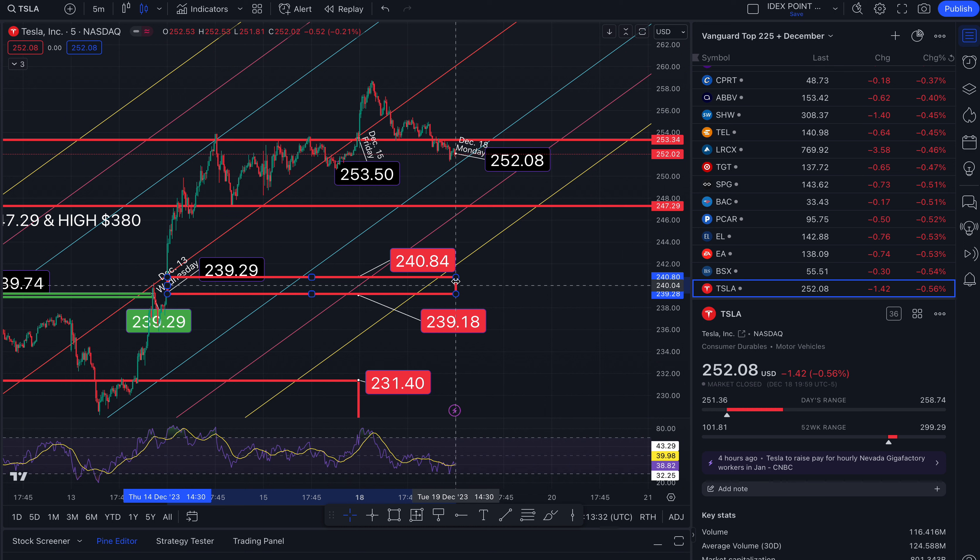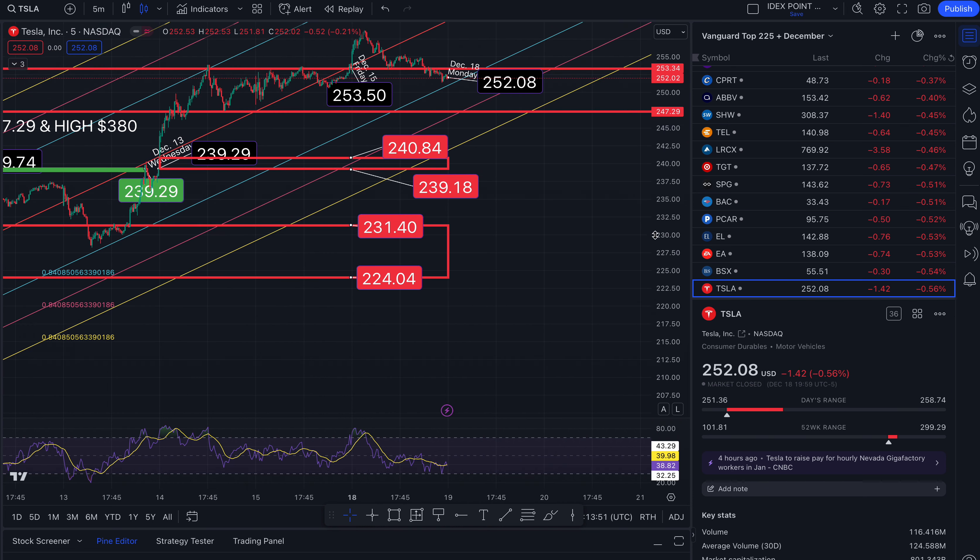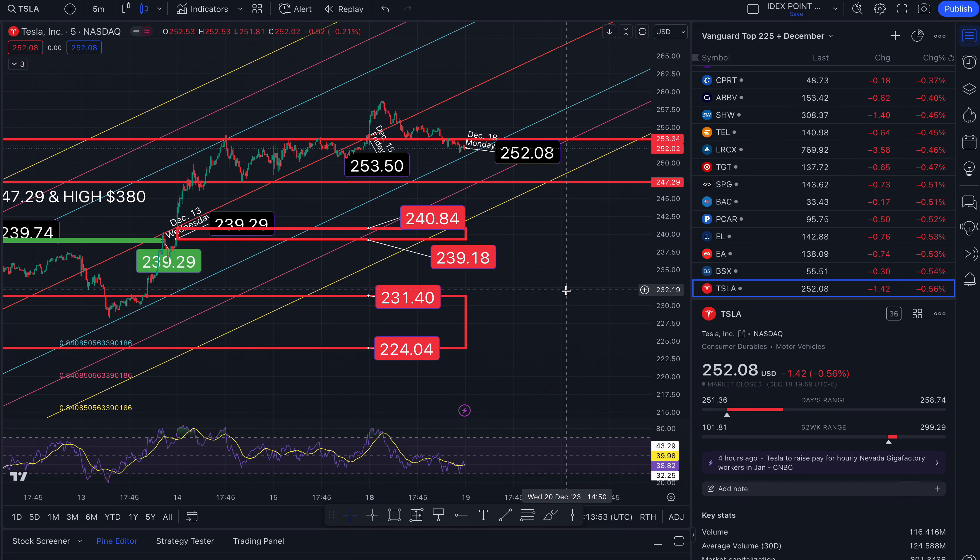It's a gap to the downside that takes us all the way to $239.18. We are not in that channel just yet, but we are close — so something to be aware of. And to the south side of that, this gap takes us down to $224.04. There are other gaps to the south side, but I will bring those up when we get closer to those marks.